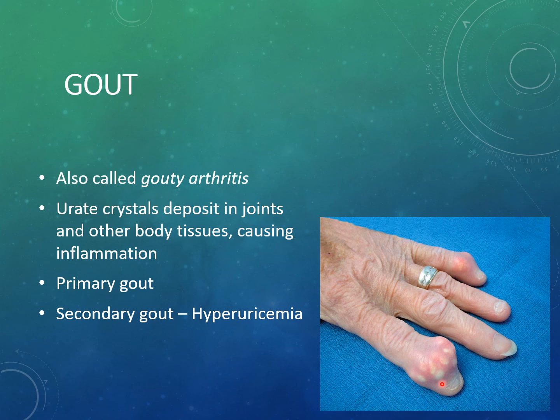Tophi are pockets of uric acid crystals that are very hard and solid on palpation, irregular in shape. They may break open and discharge a gritty substance, which creates an infection risk. Common risk factors for gout include obesity.